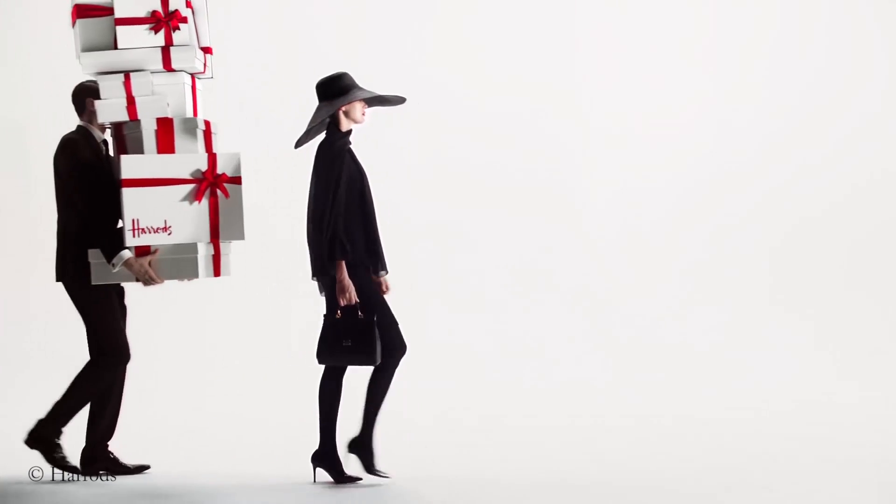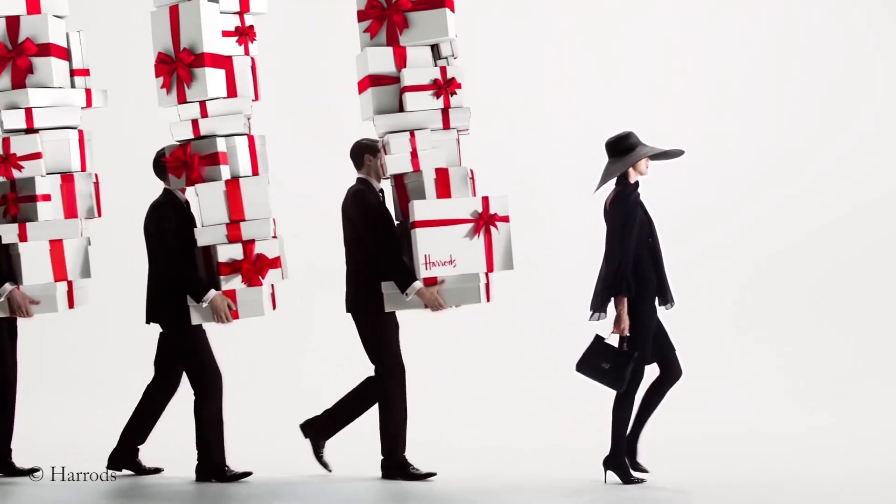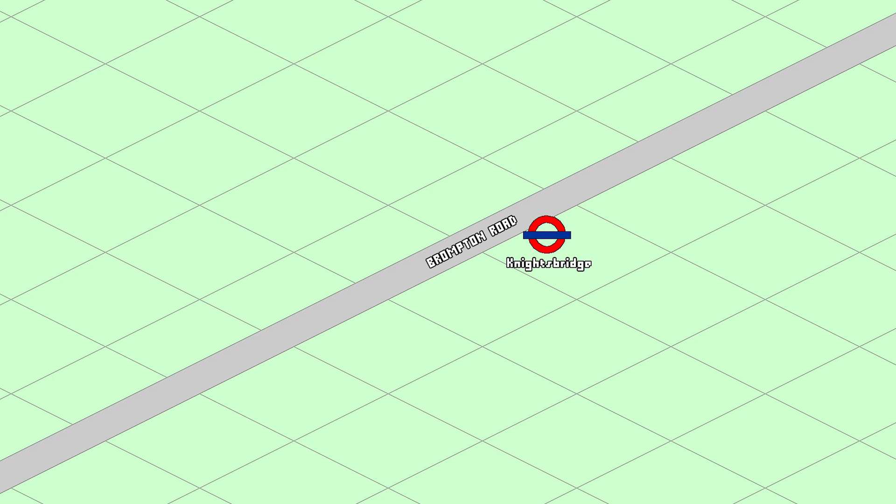If you've got some serious cash to spend then head to the absolutely fabulous Knightsbridge, home of the world-famous Harrods and Harvey Nichols — sweetie darling.